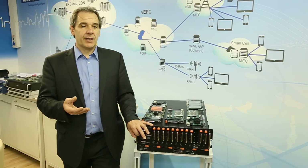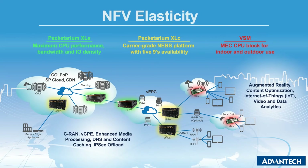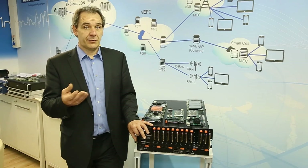We think that it is more efficient and beneficial to operators and carriers to handle those excess capacities at the first aggregation points in a network, like telco rooms or central offices, where our Packetarium XLC system is a perfect fit.